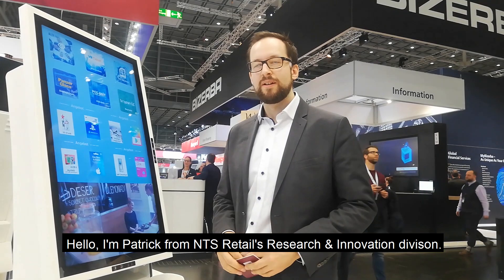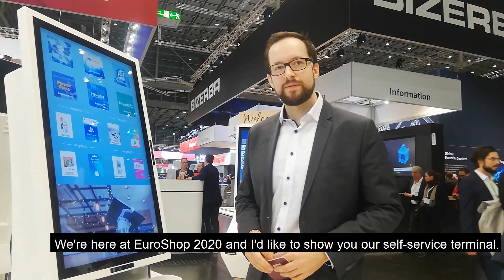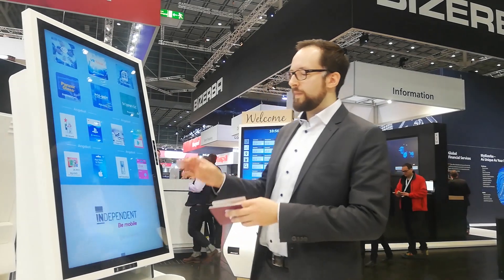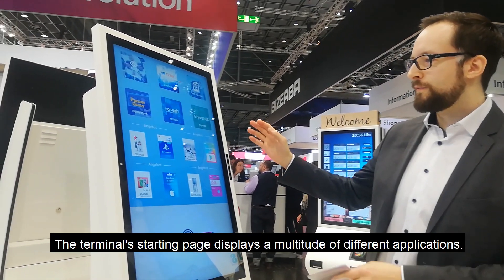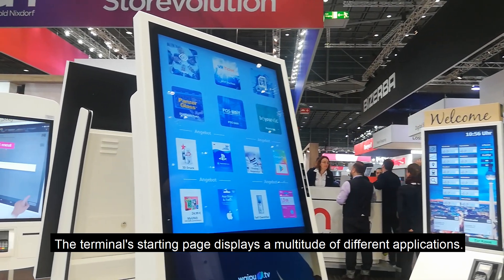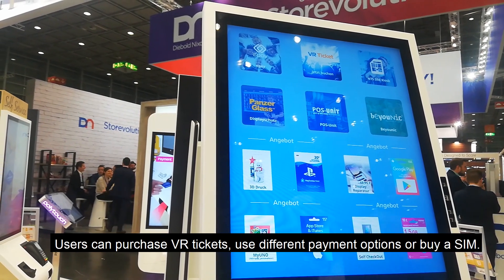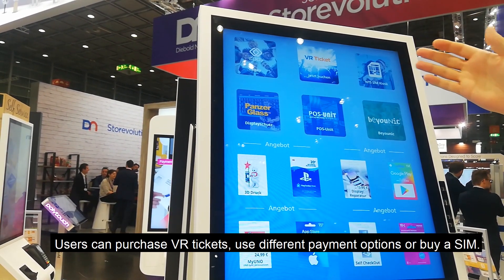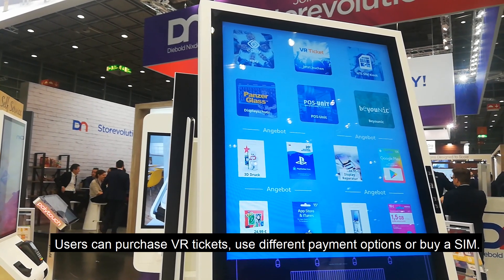Hello, I'm Patrick from NDIS Retail's Research and Innovation Division. We're here at Euroshop 2020 and I'd like to present to you the Self Service Terminal. The Self Service Terminal has a starting page which can hold a multitude of selected applications, from VR ticket booking to payment solutions and SIM dispensing.